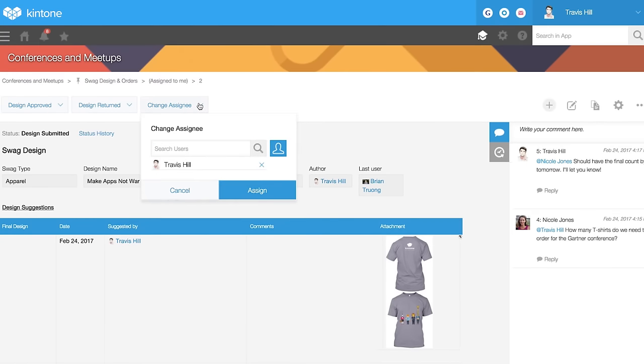Streamline operations with task-driven workflows and notifications to keep projects on track.